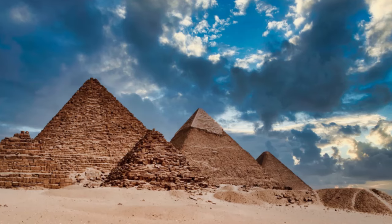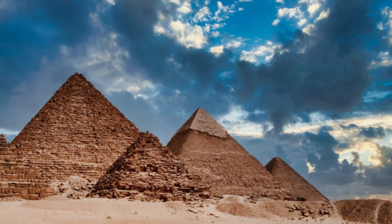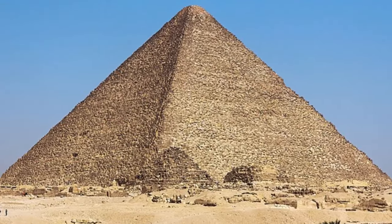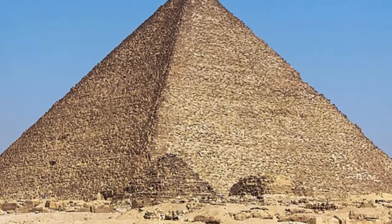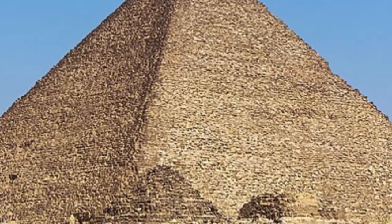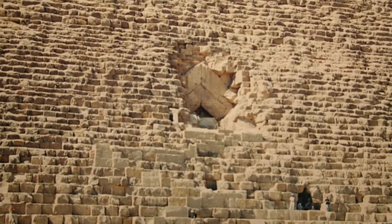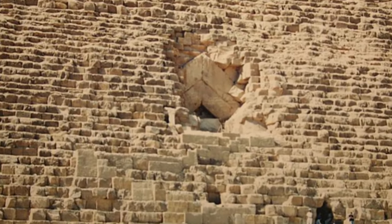This ancient wonder continues to captivate the imagination of people from all walks of life, inspiring awe and curiosity. It is a reminder of the immense achievements of our ancestors and their quest for immortality and divine connection. Today, the Great Pyramid stands proudly as a UNESCO World Heritage Site, attracting visitors from around the globe. It serves as a bridge between the past and the present, a tangible link to a civilization that thrived thousands of years ago.